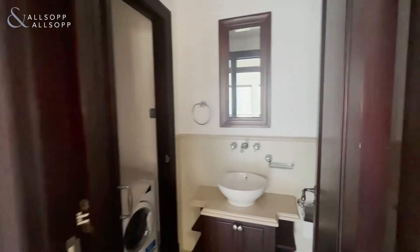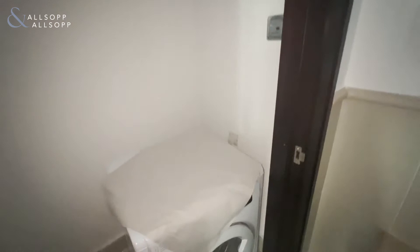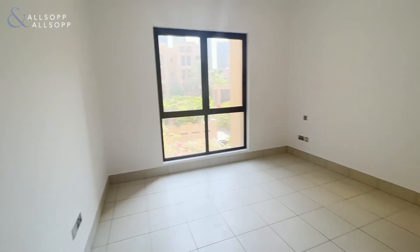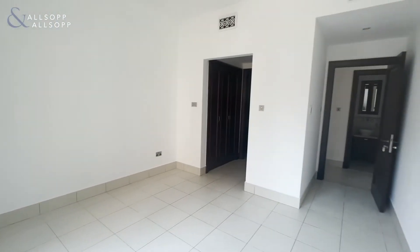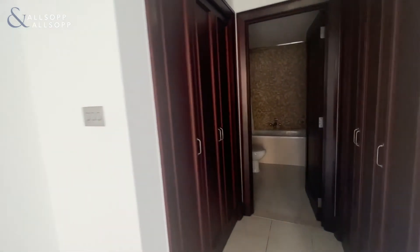We have a guest WC with utility, which leads on to the bedroom, nice big windows, along with walking wardrobes and an ensuite.